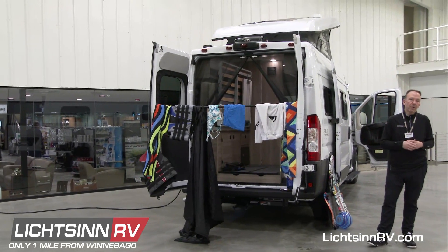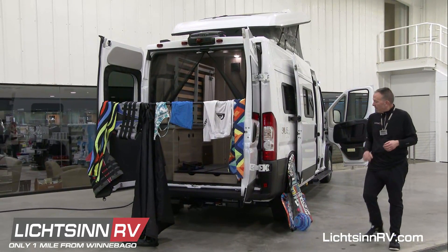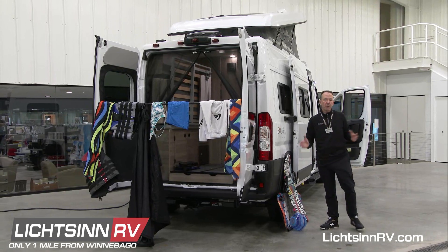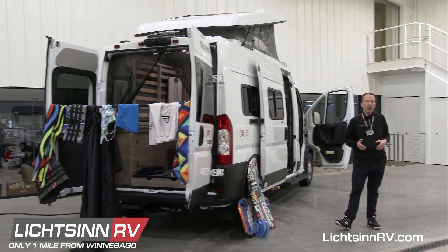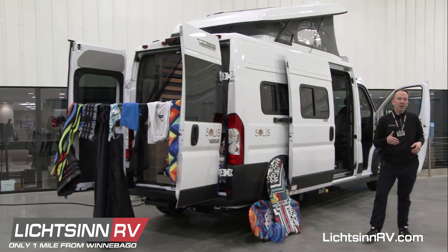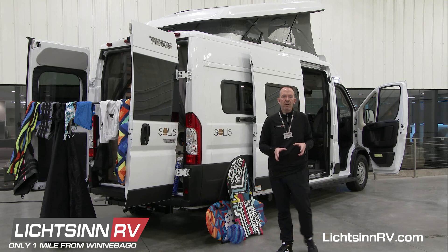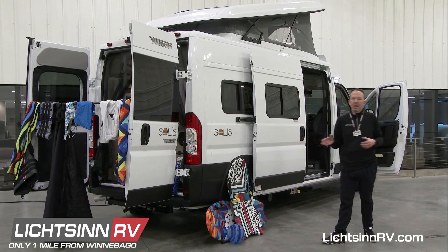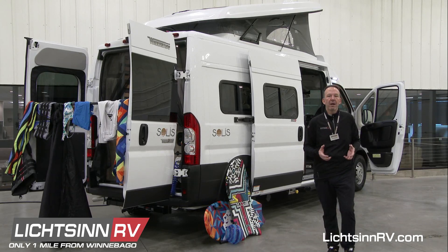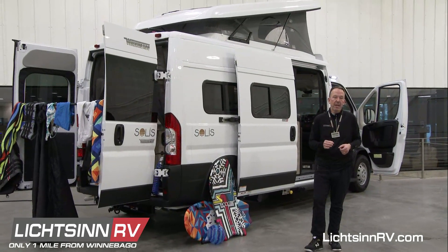The Solus is on the 2500 series Ram ProMaster chassis with a 3.6-liter fuel-efficient V6, 260 pound-feet of torque, and 280 horsepower. Guests have told us they achieve around 18 to 22 miles per gallon highway. It is on the same 159-inch wheelbase chassis from Ram ProMaster but without the extended overhang, making it a little more nimble and compact — 19 feet 9 inches in length compared to 21 feet for the Tolaro or Travato.